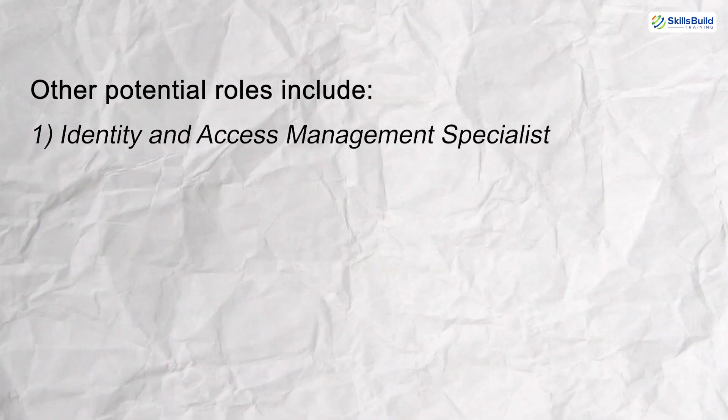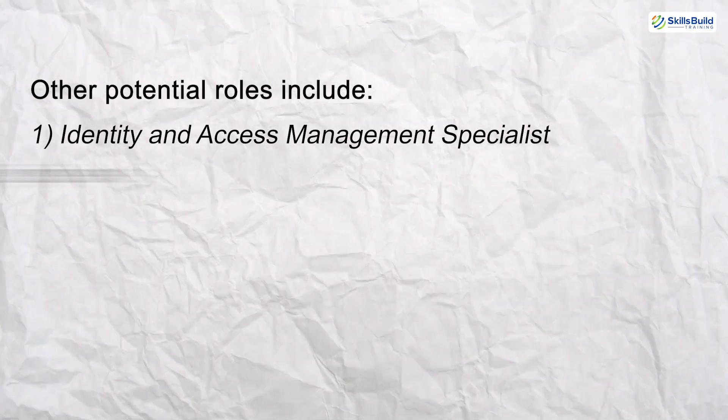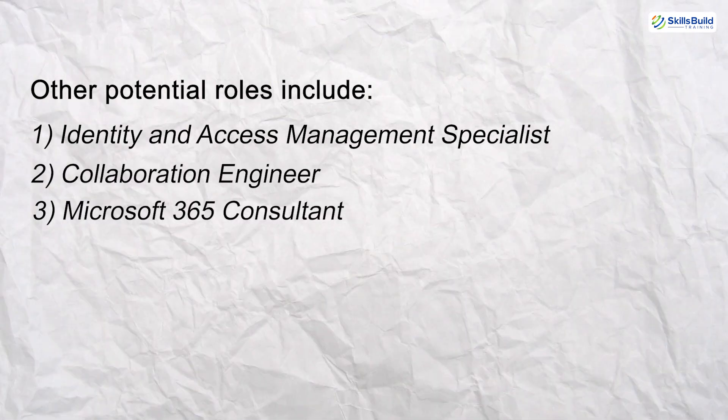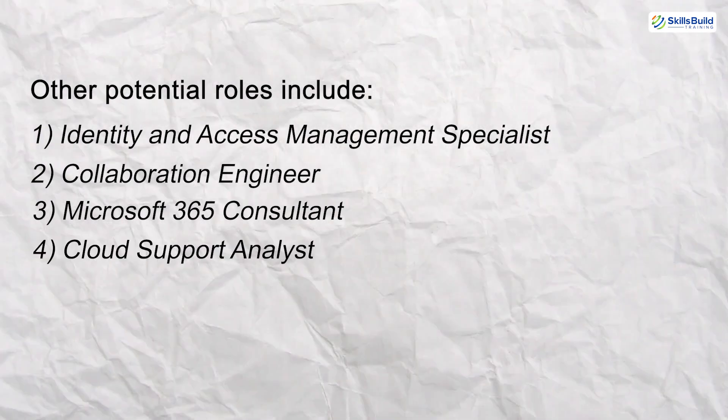Other potential roles include Identity and Access Management Specialist, Collaboration Engineer, Microsoft 365 Consultant, and Cloud Support Analyst.